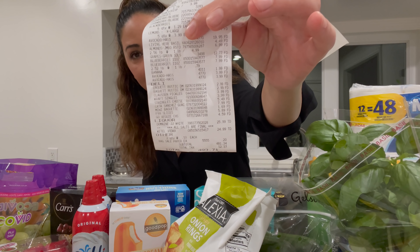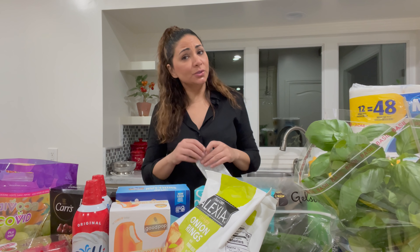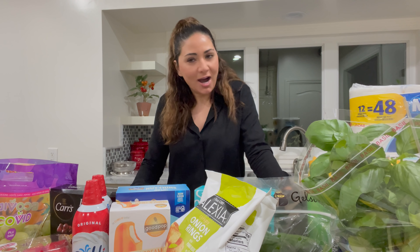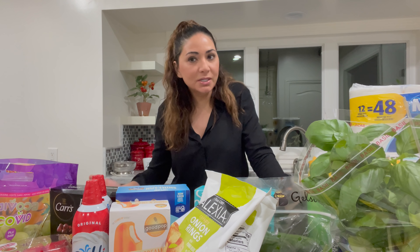I cut off the bottom of the receipt because my credit card was there. That's a lot of money. Trader Joe's is a lot less expensive, but there's always lines these days at Trader Joe's. I just didn't want to wait an hour in line. But I want to talk to you guys about something — I think the grocery prices have gone up. What do you guys see?